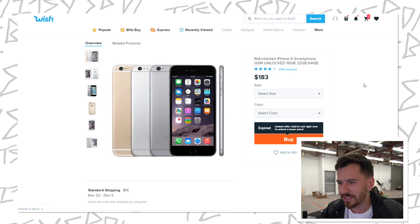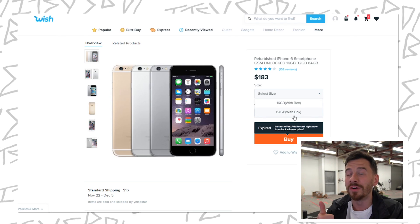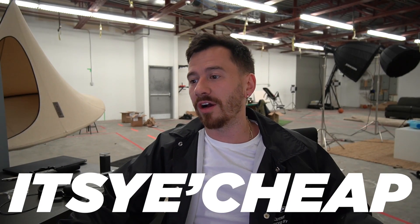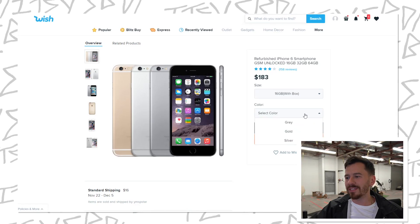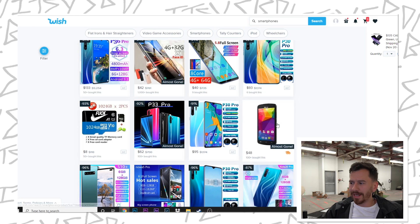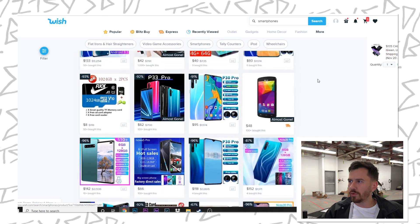I found a refurbished iPhone. This seems to be the best one I can find — I can't find anything more than a 6. I just want to know if this is in fact an actual refurbished iPhone or some kind of knockoff. We're gonna get the 16GB because I don't actually need any memory. In fact, I don't actually need a phone at all. We'll get the gold — add that to the cart. Let's keep scrolling.